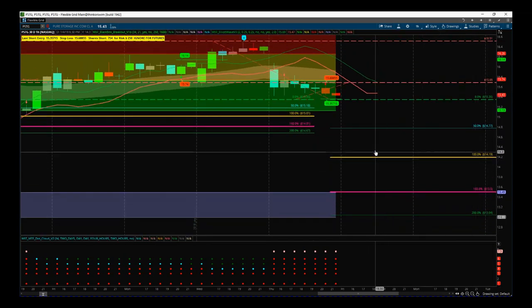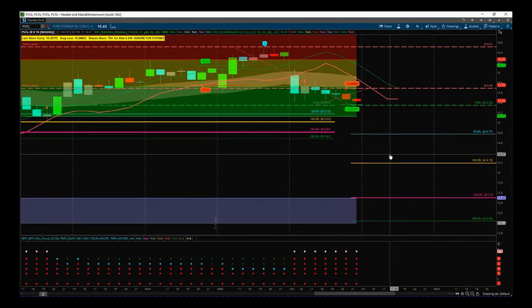So a couple of options there by combining both of our indicator suites — feeling confident that we've got that bearish direction in PSTG — and looking at a more conservative entry for that fifth wave move, or a more aggressive entry using our breakout indicator. Okay, that's it for today. Have a great trading day, a great weekend. Speak to you all next week.